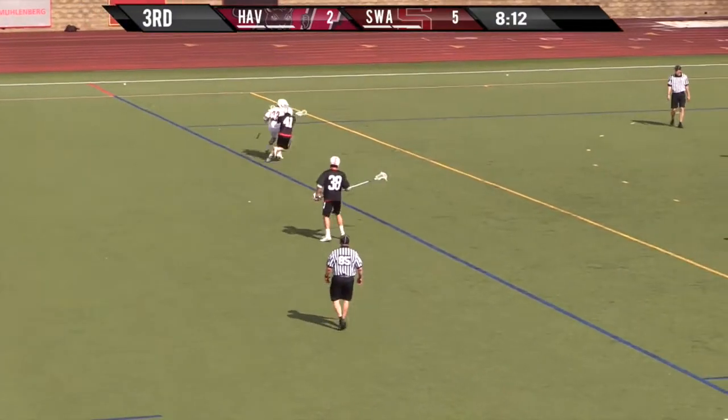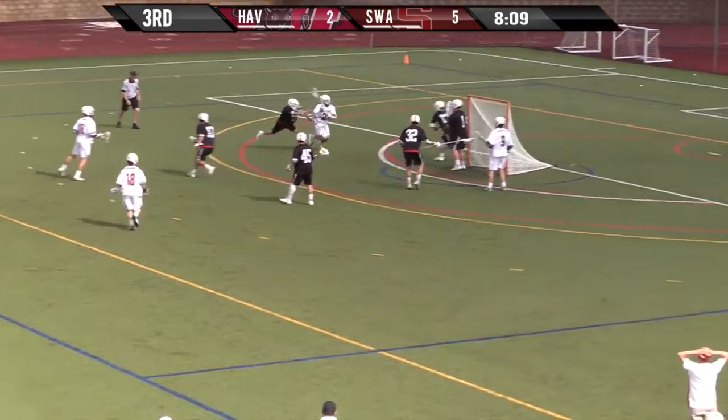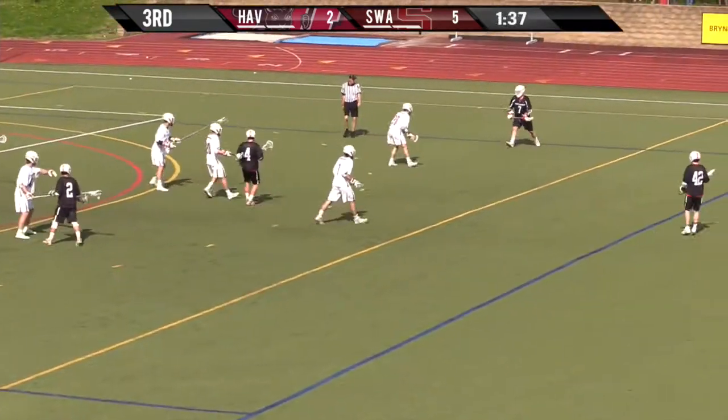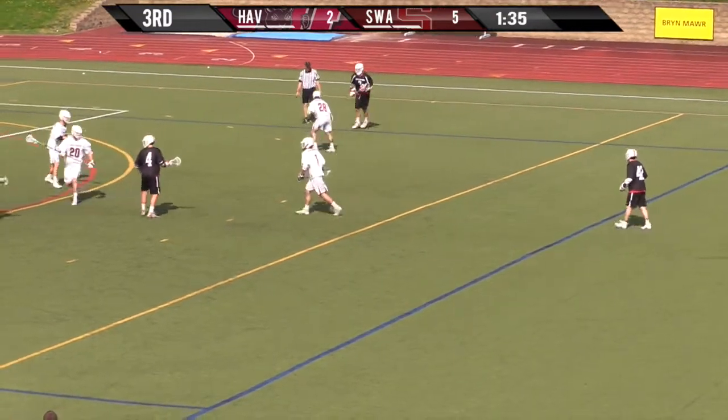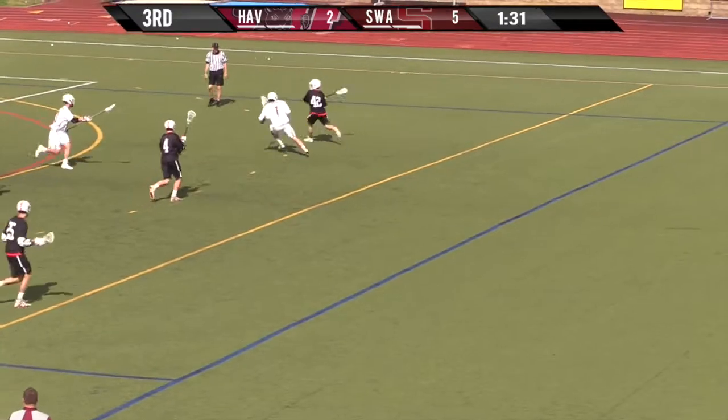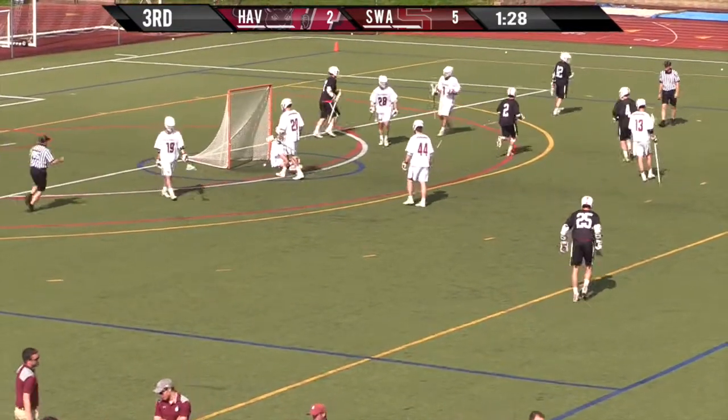Johnson will look to dodge here. Johnson gets loose underneath — saved by Slack. DeLeo right now has a short stick and is going to look to dodge. Gerrard shoots and scores off the post.